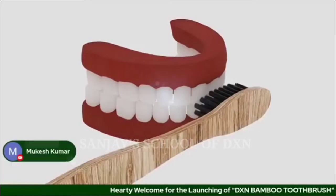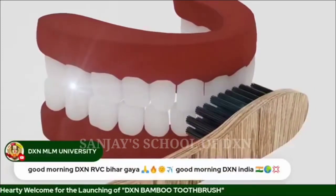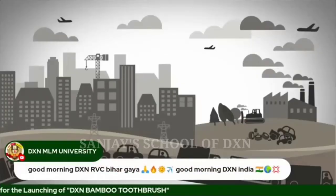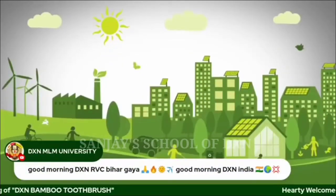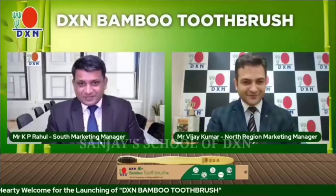Our ultra-soft bristles help remove stains, giving you shiny white teeth and fresh breath every morning. Switch to a sustainable way of living with DXN and join hands to save the nature.